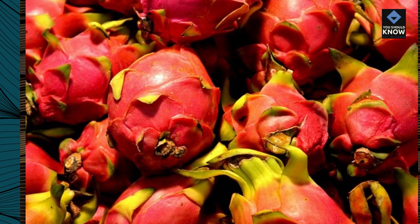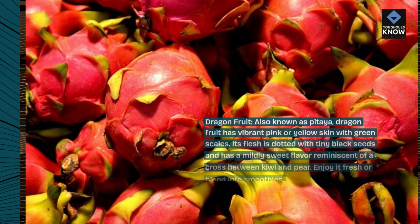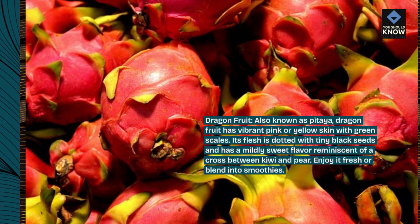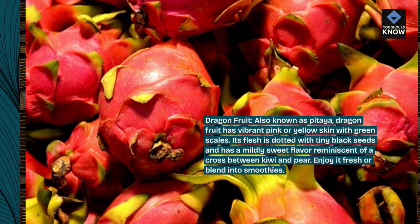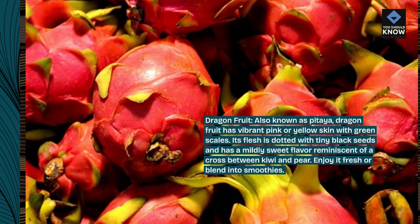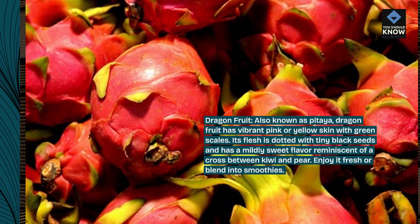Dragonfruit, also known as pitaya, has vibrant pink or yellow skin with green scales. Its flesh is dotted with tiny black seeds and has a mildly sweet flavor reminiscent of a cross between kiwi and pear. Enjoy it fresh or blend into smoothies.